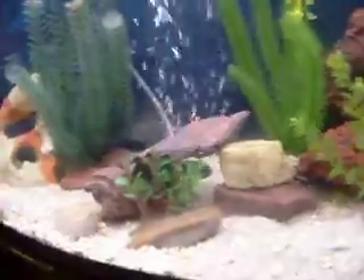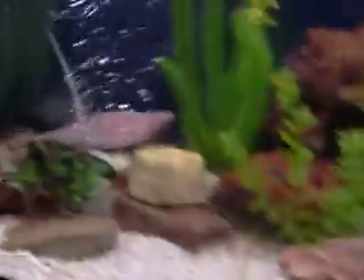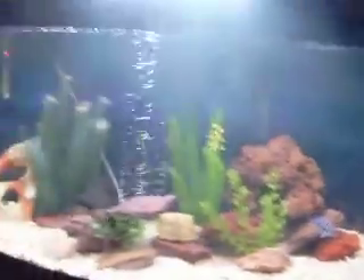I haven't seen him eat yet. The frontosa has been eating though. Basically this is really boring because none of my fish are out — as soon as I come downstairs, they all hide.